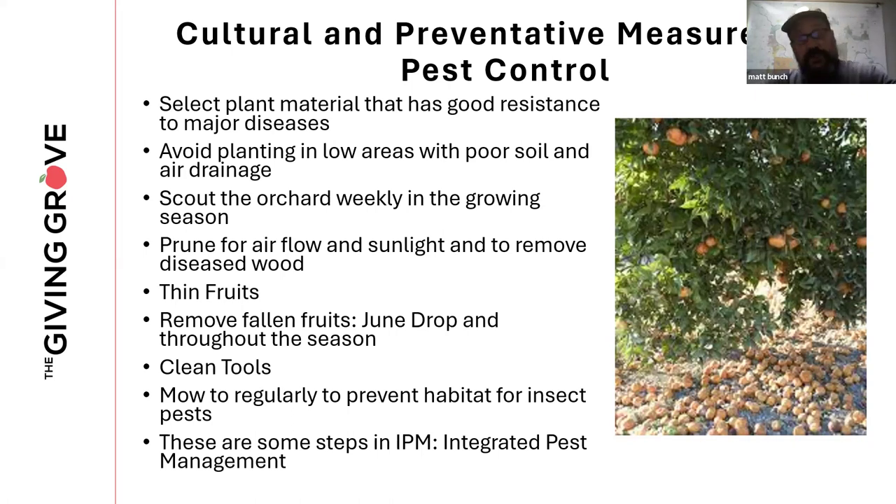Clean your tools between pruning — you can pass on different diseases by not sanitizing your tools. Mow regularly to prevent habitat for insect pests; you don't want knee-high grass in your orchard, as that can be a great place for stink bugs, lygus bugs, and other major fruit pests. This is just the beginning of integrated pest management.